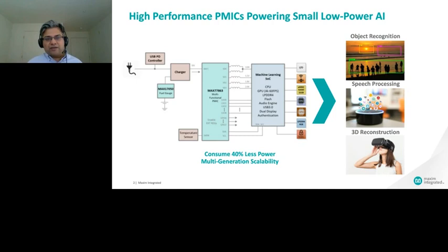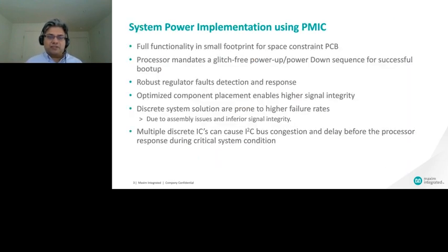This gives you an idea of typical requirements for a system like this. There are multiple ways to implement a power solution, and I want to walk you through why PMIC is essential versus a discrete solution. In most applications there's a space-constrained PCB, meaning you need a power solution with a small footprint while still meeting high performance requirements — high efficiency and low transient. That's what PMIC enables you to do.